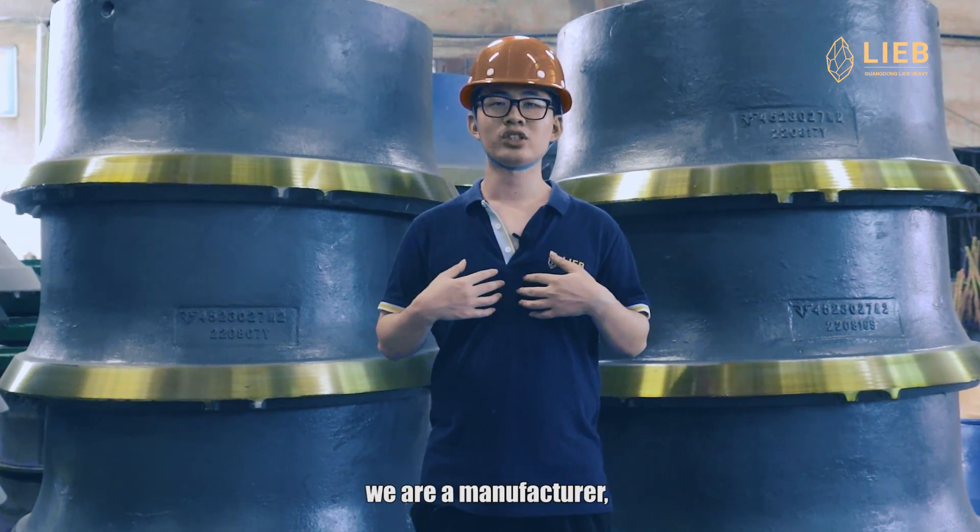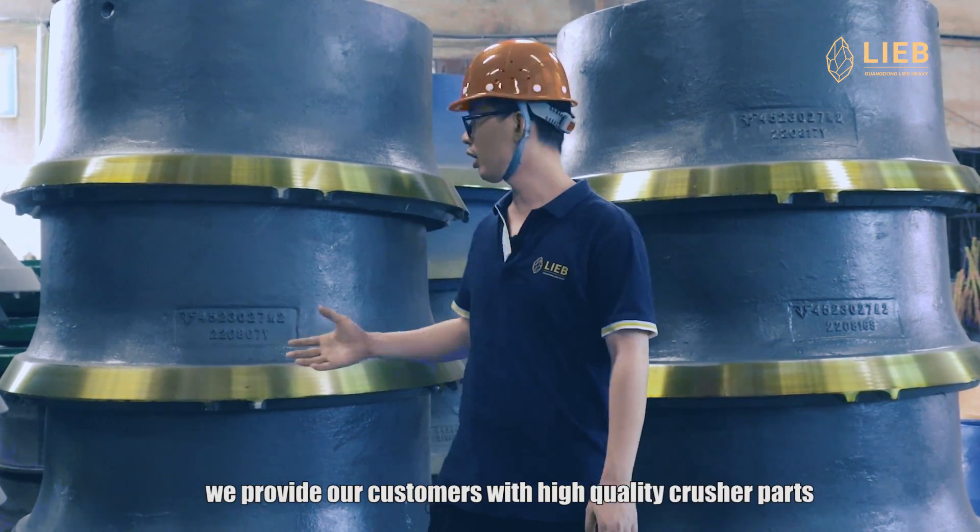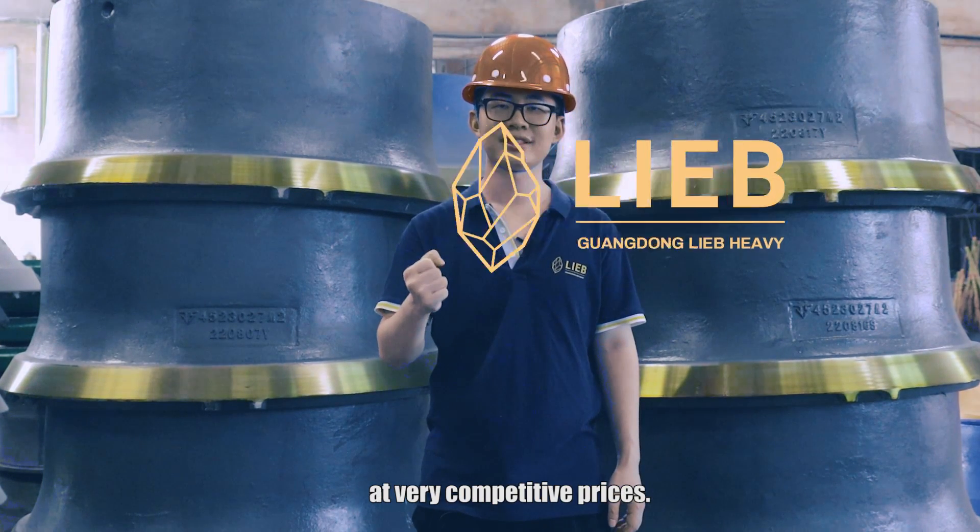We are a manufacturer, which is why we can say that we provide our customers with high quality crusher parts at very competitive prices.